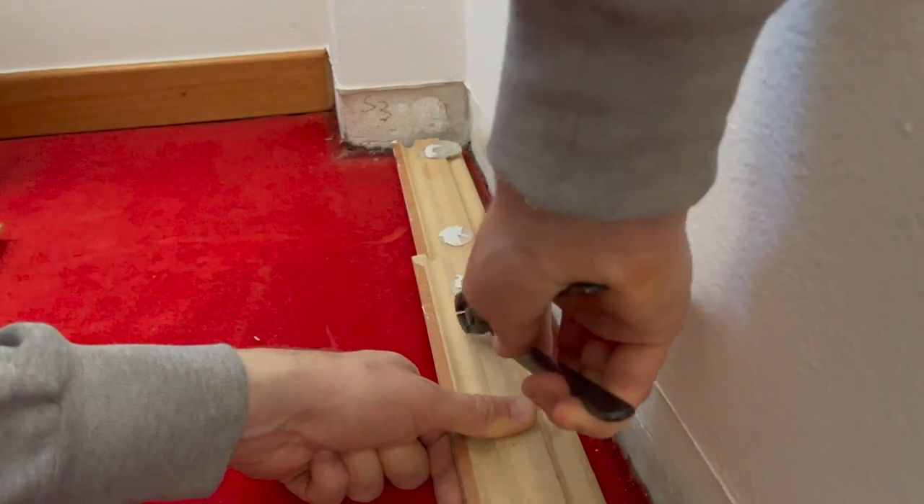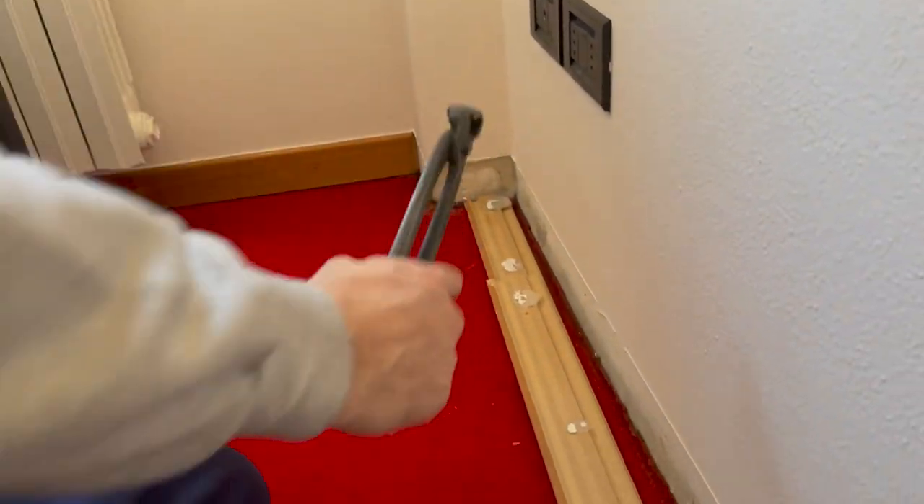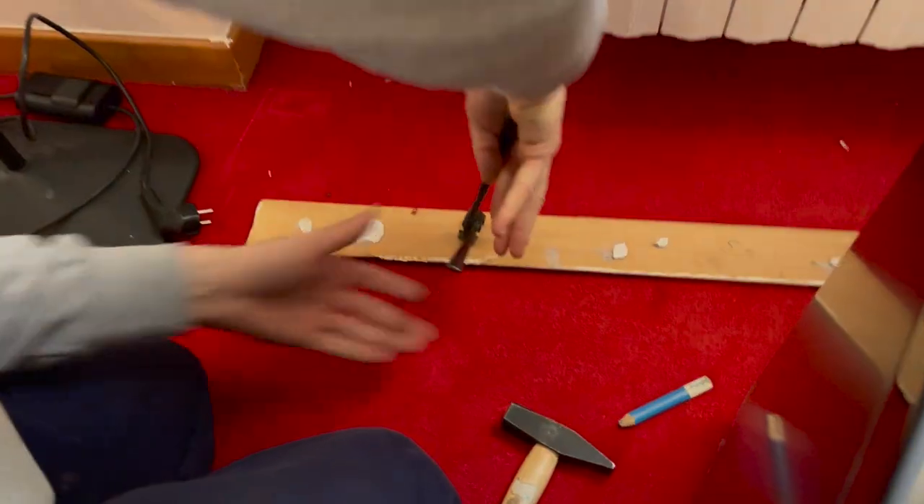When removing the skirting we also made sure to take out all the nails. You pull them out this way because if you push them back you break it.